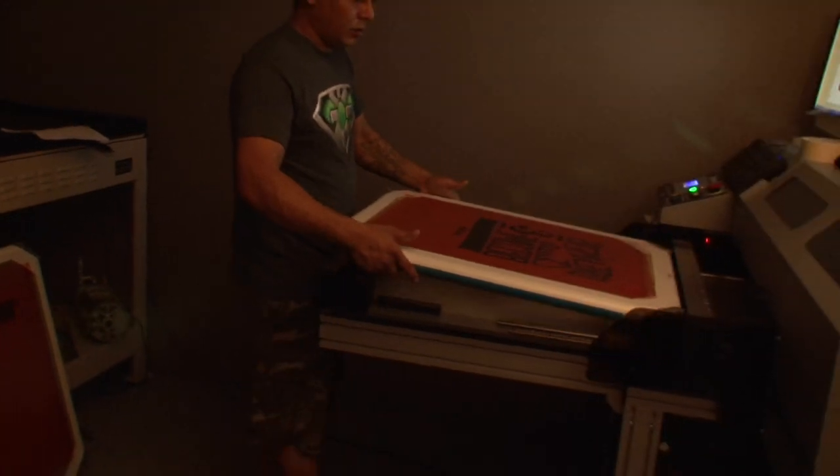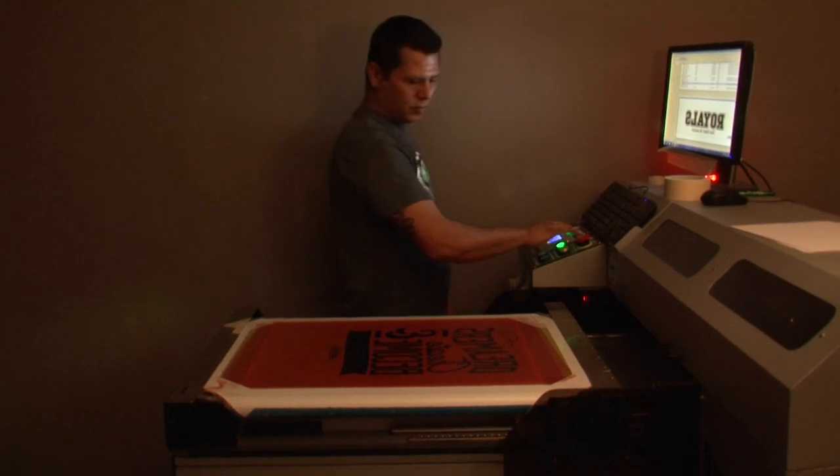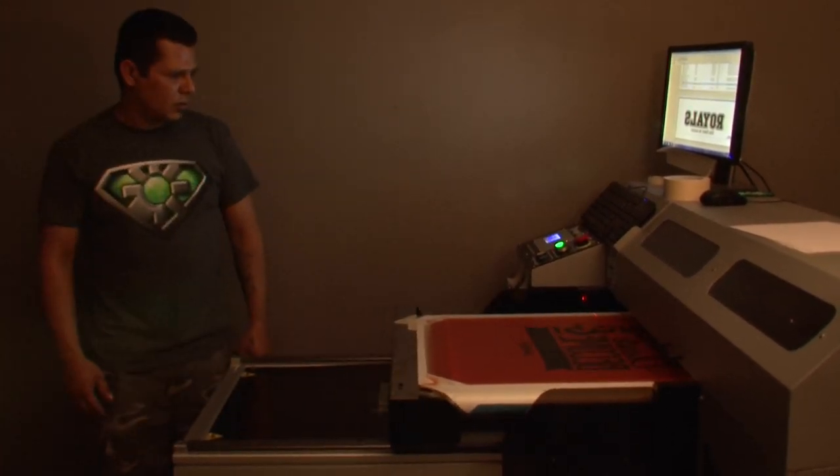From a screen room standpoint, I need consistent results. I need to set my exposure times, I need to set my LPIs that are going to my artwork, and I need consistent results every time I image a screen. I do not want inconsistent imaging or inconsistent exposures — all of that's going to lead to a lack of quality on press or a weak screen that's going to break down.